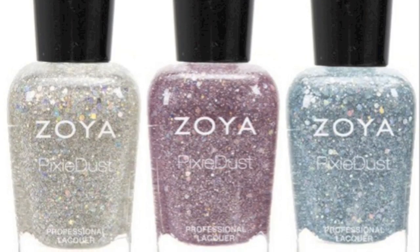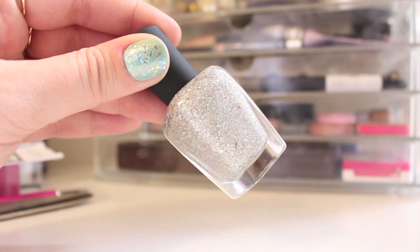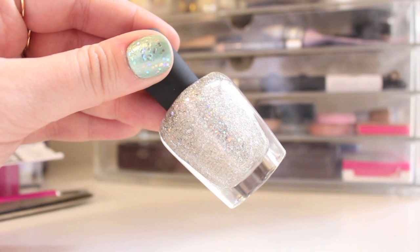Moving on to the Magical Pixie Dust collection — if you're familiar with the old pixie dust collection, these dry with a matte finish with a bit of glitter that makes them look gorgeous. They are probably more long-lasting than any other formula — they won't chip, and you don't need a base coat or a top coat, just the polish itself. They came out with three shades for this new collection. The silver one is called Cosmo — it's a silver base texture with multi-size hexagonal holographic glitters.